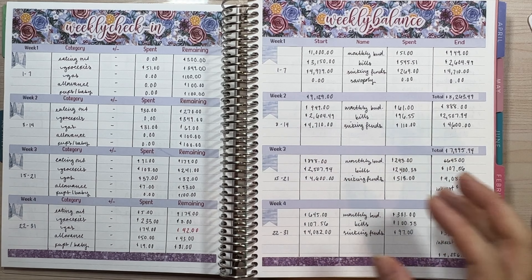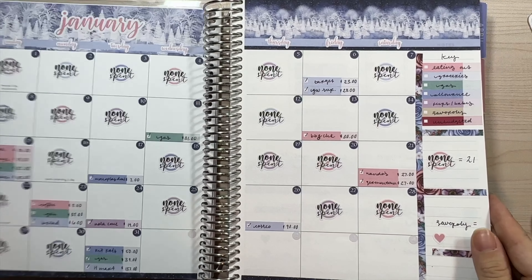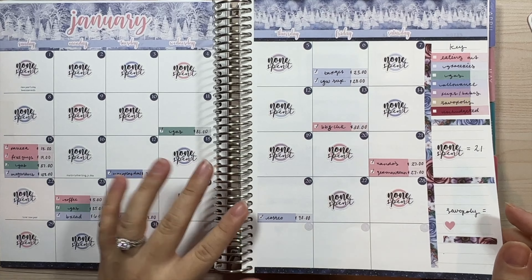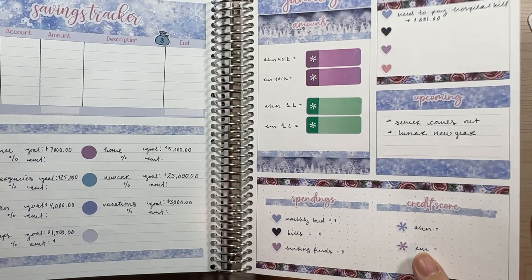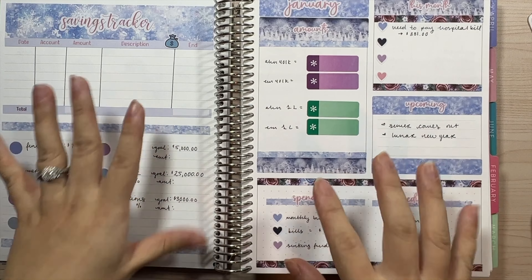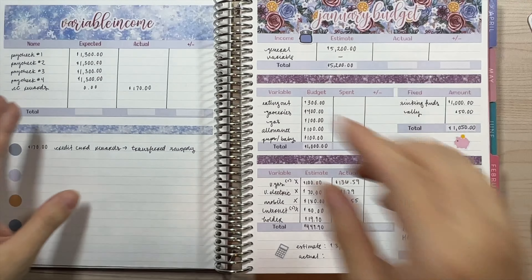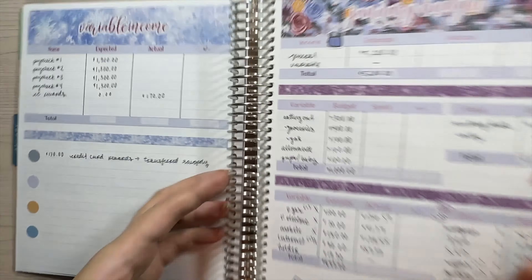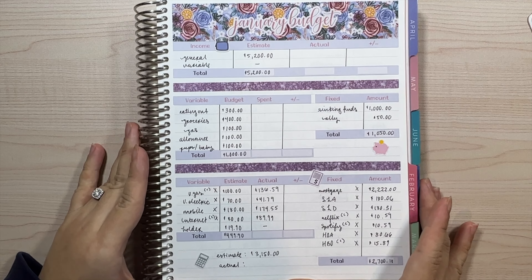Hey guys, welcome back to my channel. My name is Alicia and we are doing our results video for the month of January. I've been really excited to film this video because this is my first results video that I'm ever filming. Let's just do our budget results — this is our January budget.